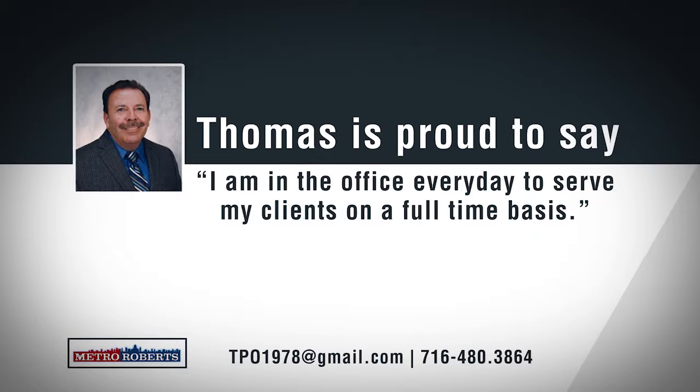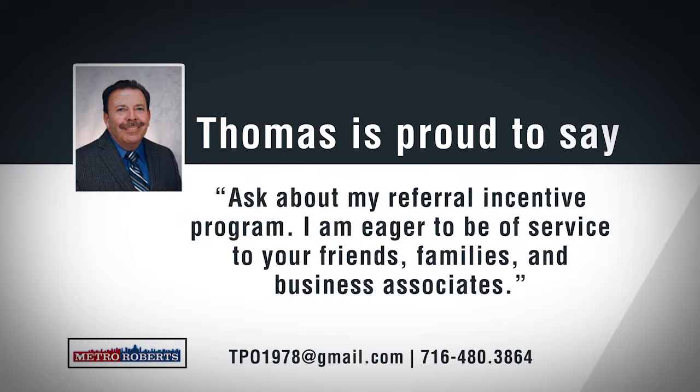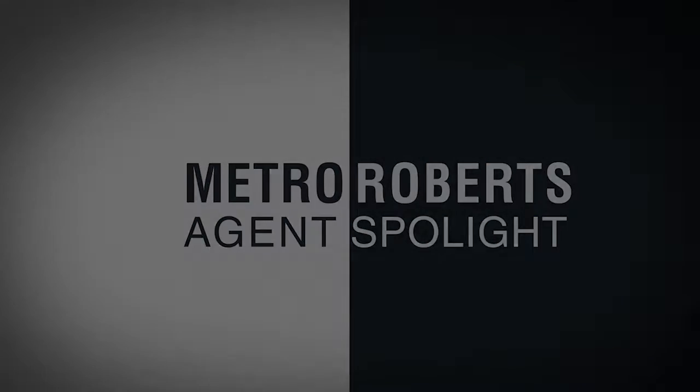Ask about my referral incentive program. I am eager to be of service to your friends, families, and business associates. If you're looking for an experienced agent who has proven results, call Thomas Oakley today. Have you found that perfect home yet? We urge you to call one of our agents for a personal tour. You can also visit us online at MetroRoberts.com to discover even more. Now, let's continue exploring some wonderful homes for sale in Western New York.